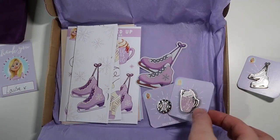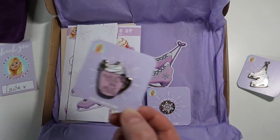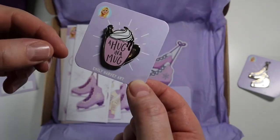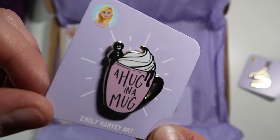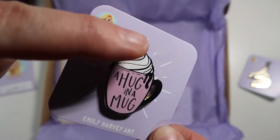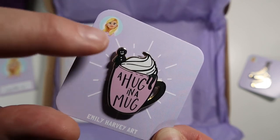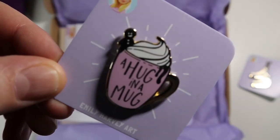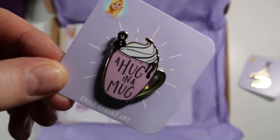In the Kickstarter that I backed, I picked to have three or maybe four items. This is the other pin — 'a hug and a mug' — which is super cute. And I absolutely love this little guy here, which is the little gingerbread man. He's so, so cute. How adorable is that? I love it.